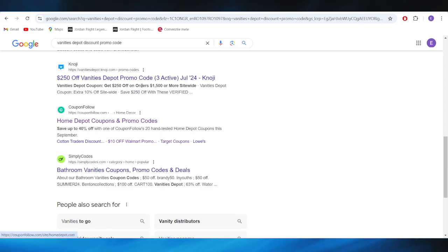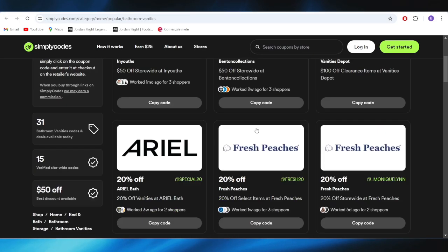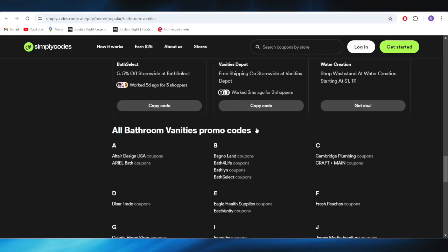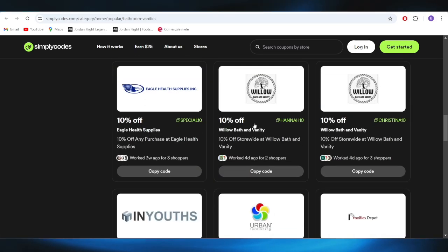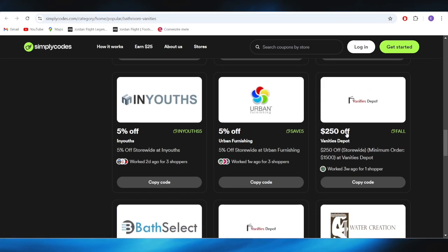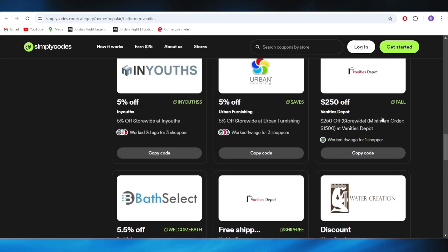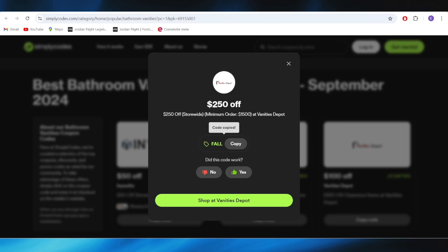Also, we have this website right here, which is called simplycodes.com, and right here you also have some promo codes that you can use to get some discount. All you need to do is select the promo code that you want to use — for example, this one with a $2,500 balance discount — and simply select copy code from right here, and apply it on your next purchase in order to get a discount.